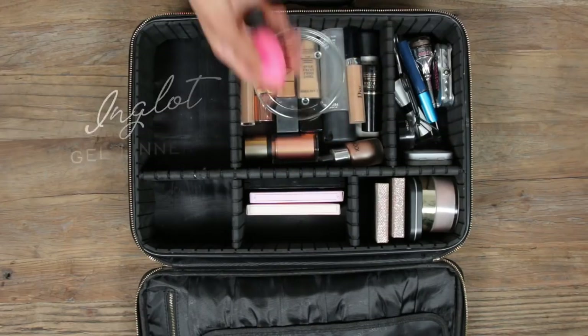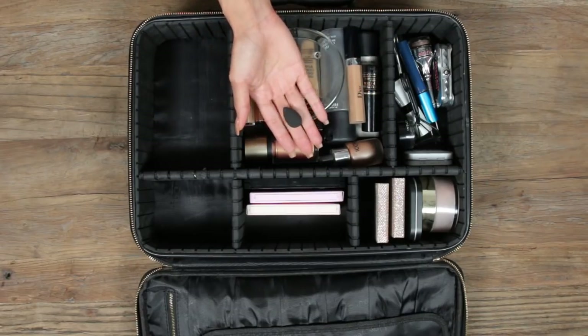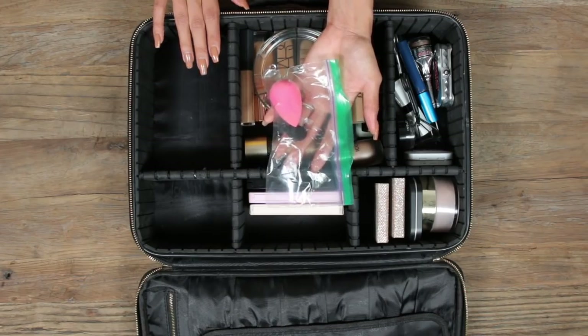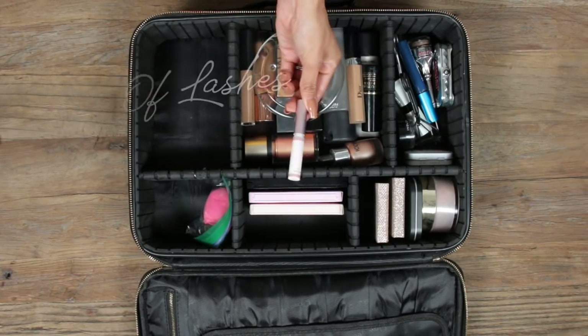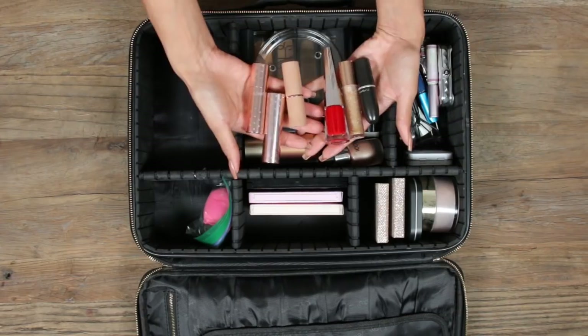I always bring a regular-size beauty blender and a mini one for detail work. I put them in a Ziploc bag, and it's good to carry a beauty blender cleaner with you so you can clean it after every use. Almost forgot my lash glue — that also goes in the tools section.